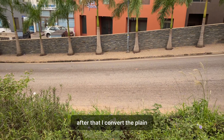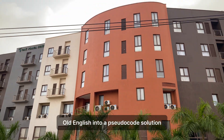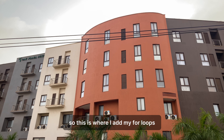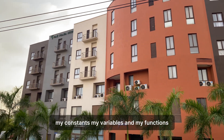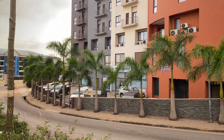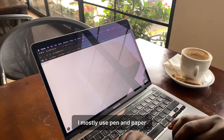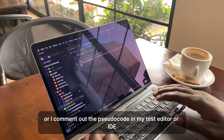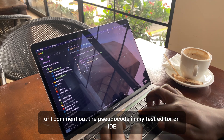After that, I convert the plain English into a pseudocode solution. This is where I add my for loops, my constants, my variables and my functions. For writing the pseudocode, I mostly use pen and paper, or I comment out the pseudocode in my text editor or IDE.